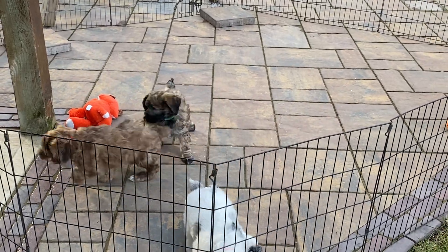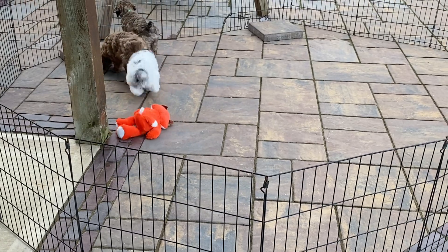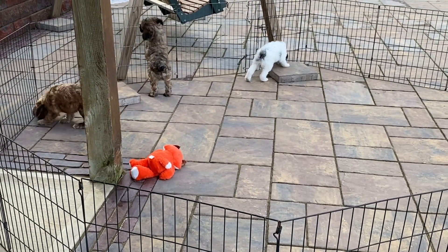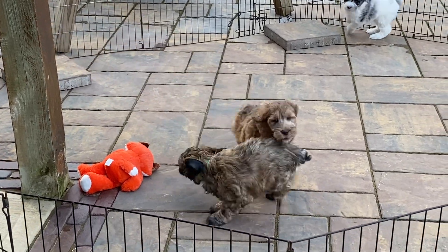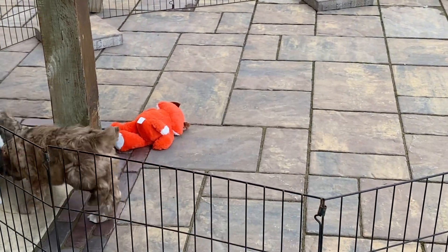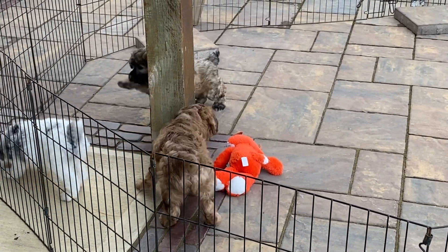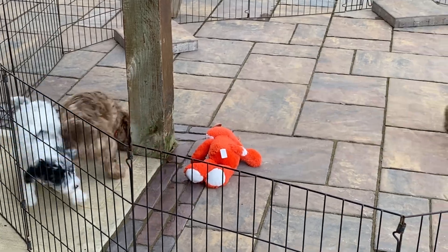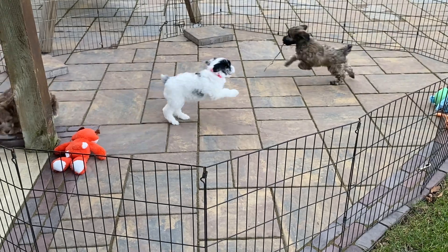They are current on everything they can have. They are totally in the house with us and have been since they were about six to six and a half weeks old. I'm ready for them to get out of my house! You can tell with the three of them — one of them was playing in the water bowl before I came up in the garage to get them this morning.